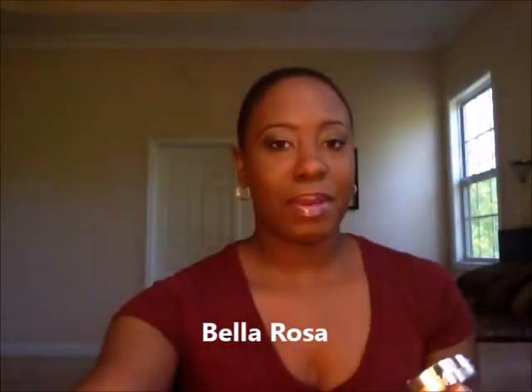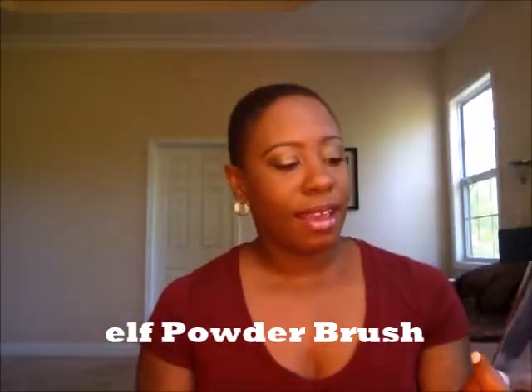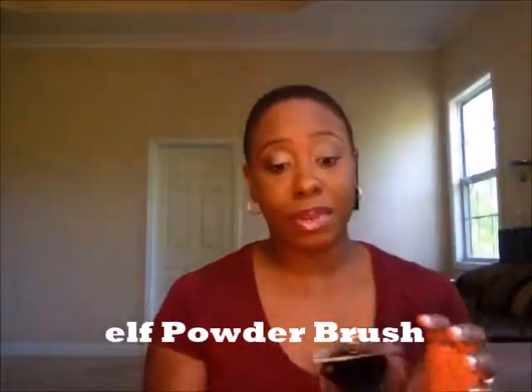I'm excited to try these blushes. The last thing I have is this e.l.f. powder brush, which I picked up at Walmart for $3. I've heard some good things about this brush, so I was excited to get it and give it a try.